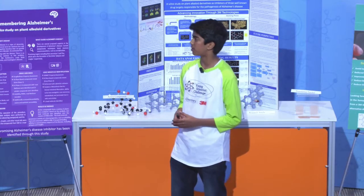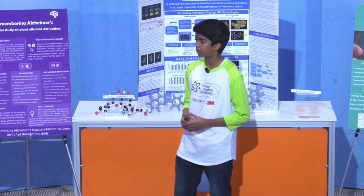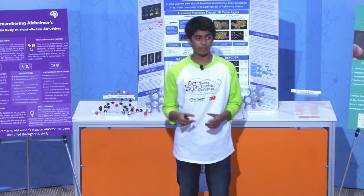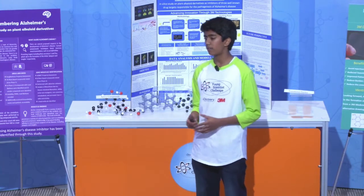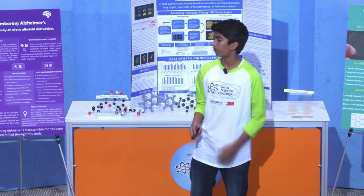To expedite this process, with the help of my mentor, I gained access to the 3M high-performance compute farm, in which I was able to develop self-written automation tools to scale up my project significantly. I was able to test 4,500 compounds with a significant reduction in time, from months to hours.